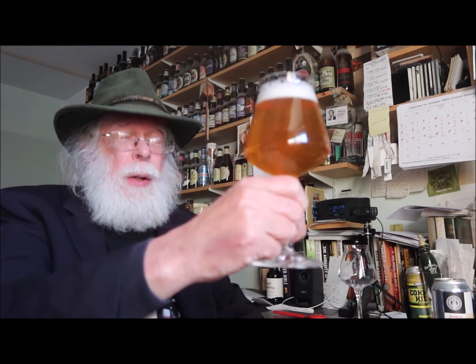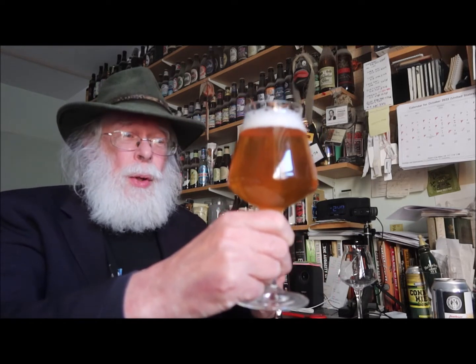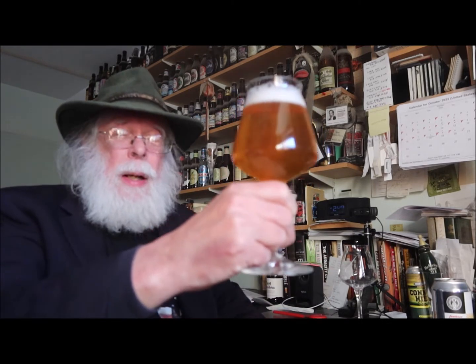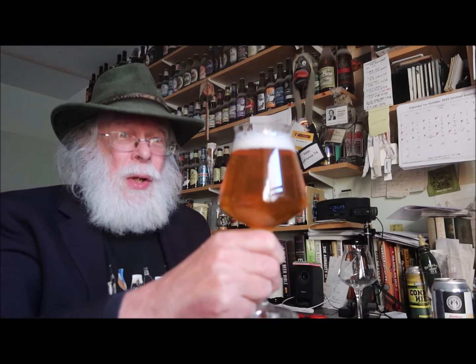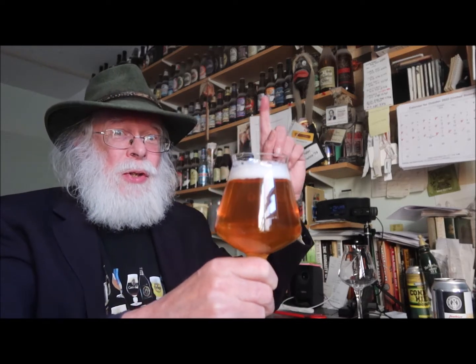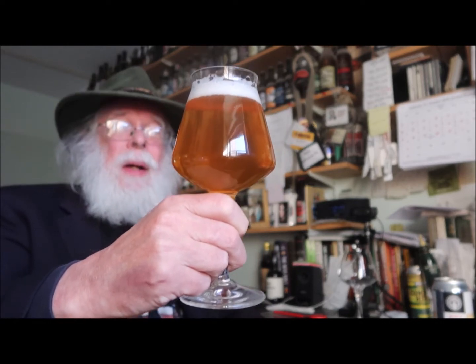It looks like a fest beer. Now, most people when they do their tastings: they look, they sniff, they sip, and then they let you know what they think. Well, what I do is I look, I sip first, and then sniff — because sometimes the olfactory nerves can cheat the taste buds. I'll let Master Sommelier Fred Dex explain it all to you; he does it a lot better than I do. Alright, well, here we go — let's see if it tastes like a fest beer. Cheers.